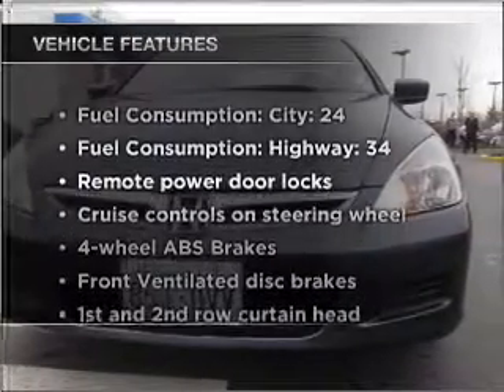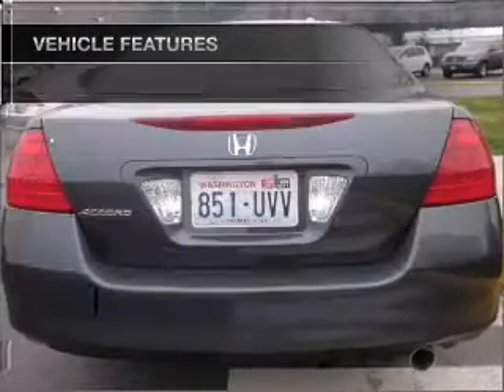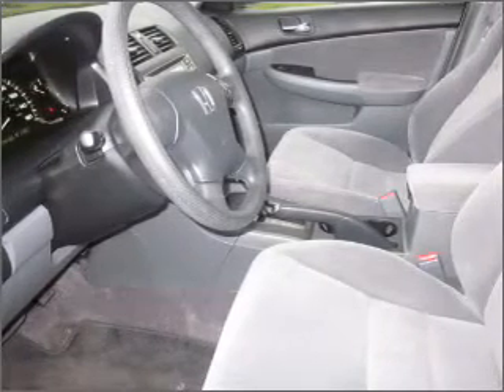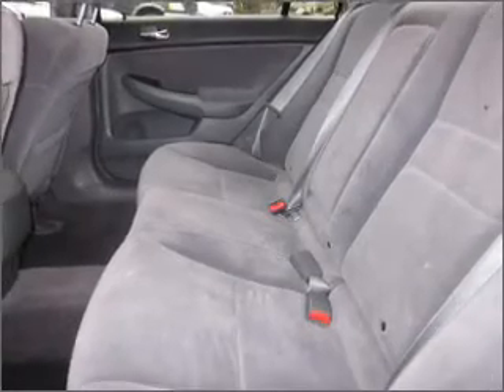And with these notable features, you won't want to miss out on the opportunity to own this amazing vehicle. Air conditioning, power door locks, power windows, power steering, cruise control, power mirrors, an alarm system, an AM FM stereo with a CD player. Call today to schedule a test drive.